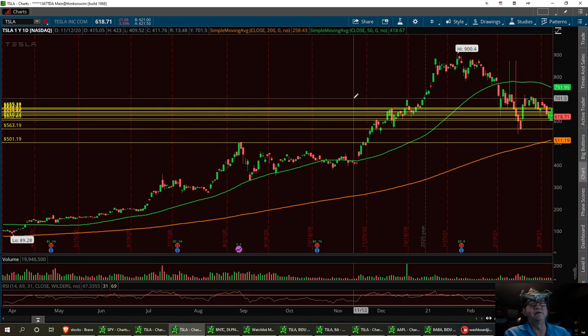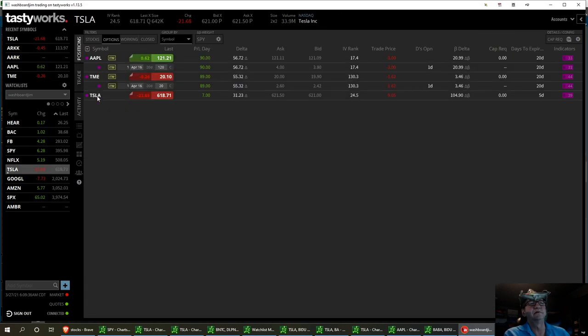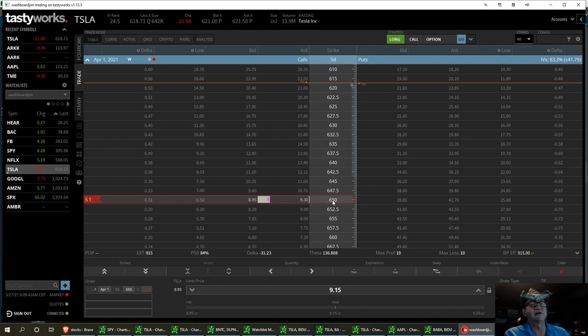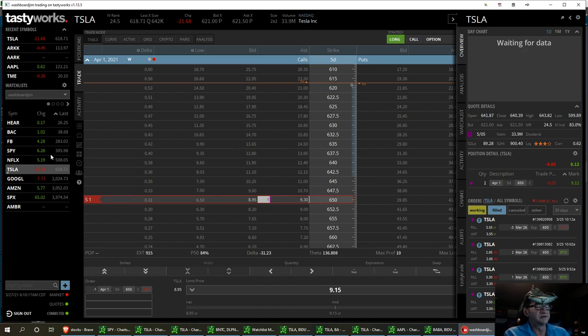I've traded Tesla two or three times this week. I'm back in it on Friday — I scalped it and held one contract. I'm in the April 1st $6.50 strike, got in at $9.05. I was in at $5.70 earlier and got out at $7.20. I had a little difficulty on another trade — it knifed on me — but I was able to cost average down and got out with about $160 on it. I always keep Tesla on my watch list.